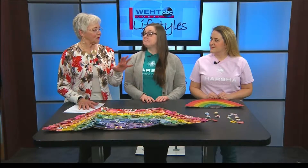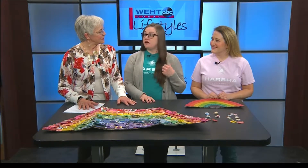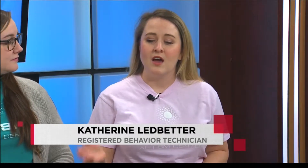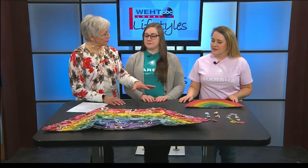I noticed in your information that you use the word NET. What does that stand for and how do you use it? NET stands for natural environment teaching, and that is simply embedding learning opportunities into everyday activities with the focus on the child's interest and their initiations throughout the day.